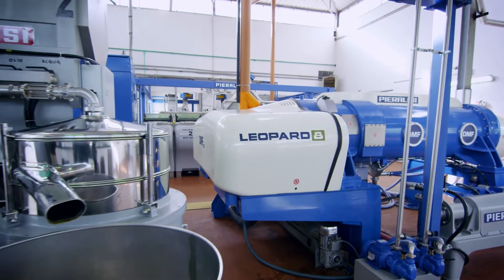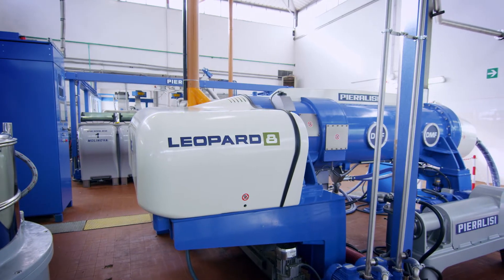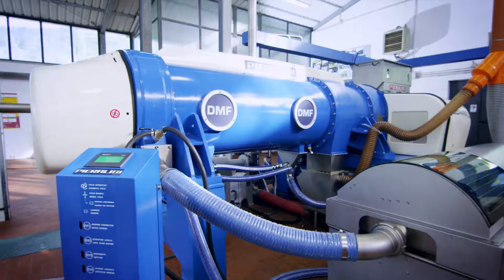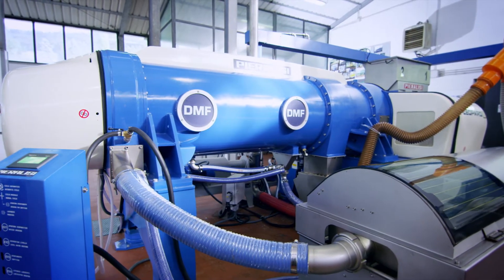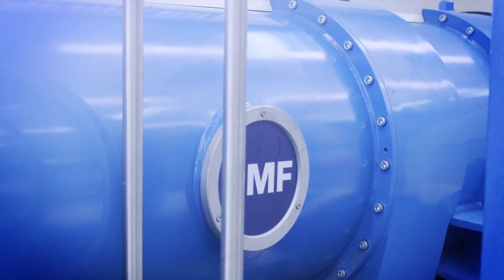After 10 years of research, in 2012 the Leopard centrifugal extractor was born. Leopard is equipped with patented DMF technology and has been fully designed and manufactured within the Pierilisi group, employing high quality materials and complying with top production standards.